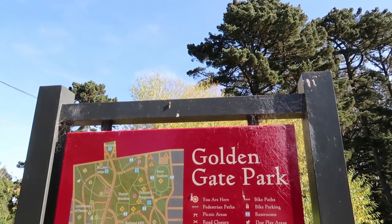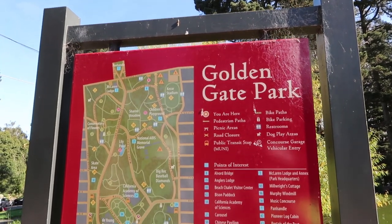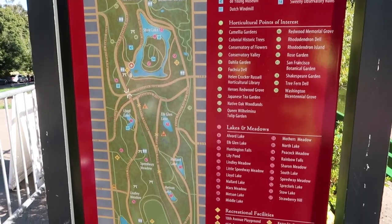We've been biking for a little bit and we just got here to Stowe Lake. We also found a map of the entire park so you can see the major attractions. It's a really good point of reference. What we want to do here at Stowe Lake is go ahead and reach the middle — there's a little hill — and climb all the way up to see what we can find.